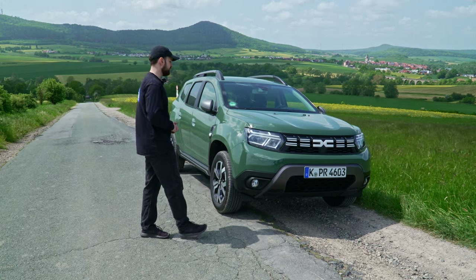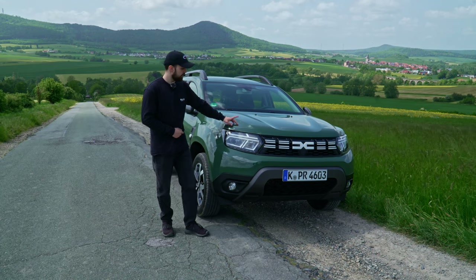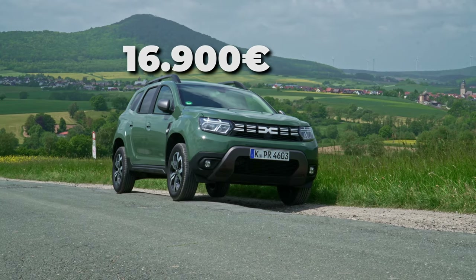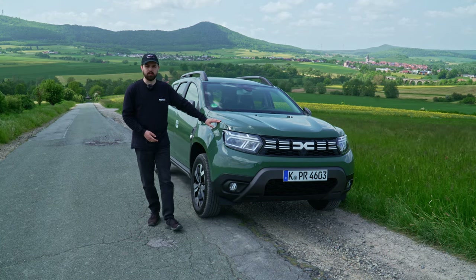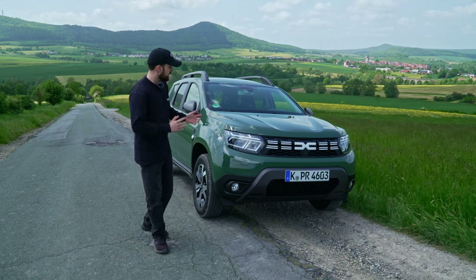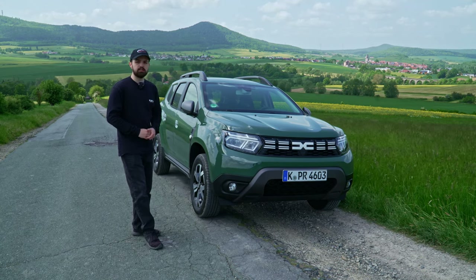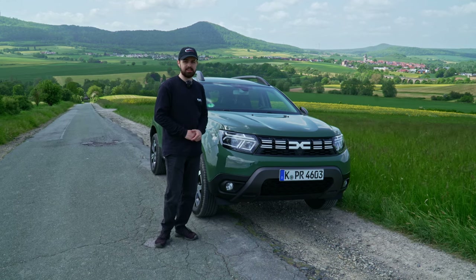Welcome back to another video. In today's video, we're looking at the Dacia Duster facelift version of 2022. This car is a real cheap one because it starts at 16,900 euros. However, if you want to get the Journey Edition, just like we have right here, it's going to start at 21,850 euros. Car prices have increased recently, so the actual price right now is 22,700 euros.